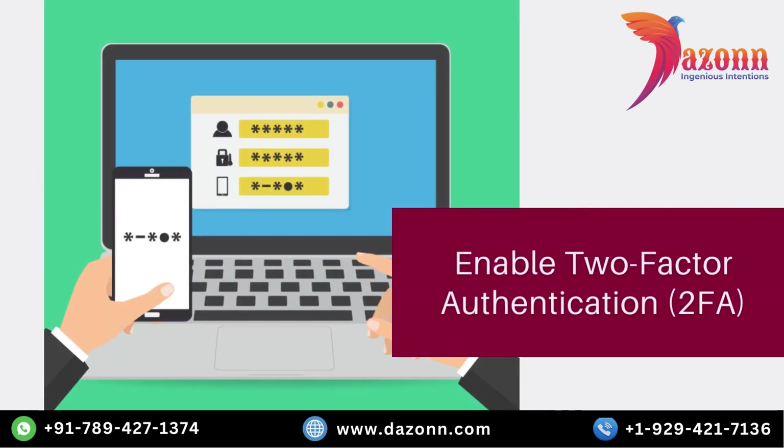Two-factor authentication, or 2FA, adds an extra layer of security to your WordPress login process. With 2FA enabled, users are required to provide two pieces of identification: their password and a temporary verification code. This code is typically generated on their mobile device. By implementing 2FA, you significantly reduce the risk of unauthorized access.